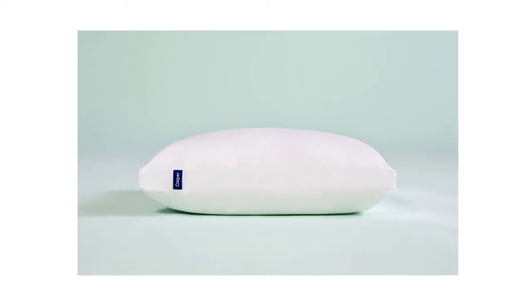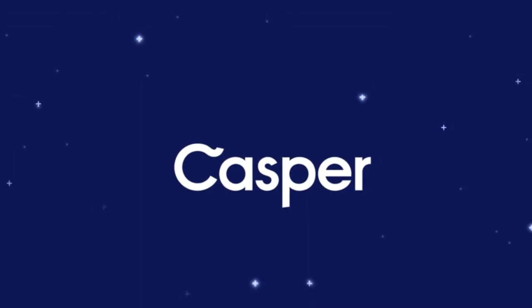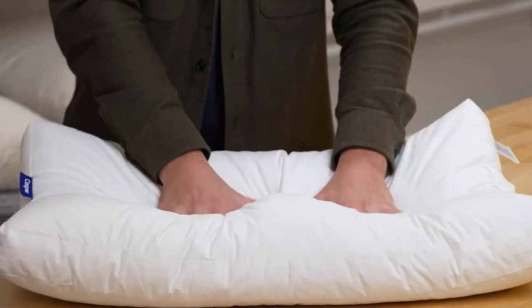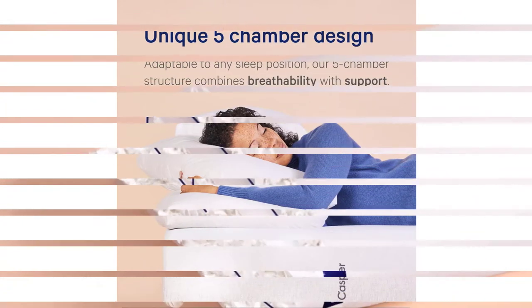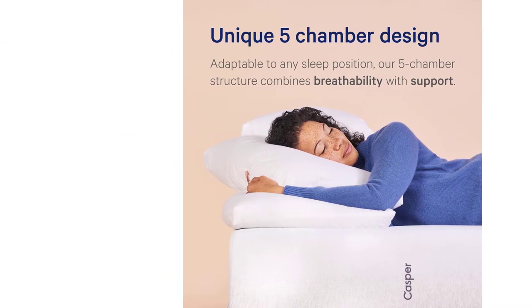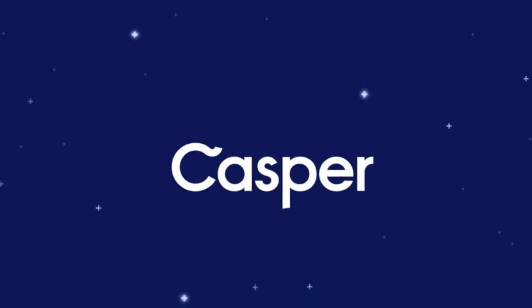Unlike the Casper Down Pillow's five-chamber construction, this model is made with a pillow-in-pillow design. This means it has a firmer, more supportive pillow in the middle, while the outer pillow provides the bulk of this pillow's fluffiness and comfort. The filling is made using polyester microfiber, and the fiber clusters are individually blown into the cover.